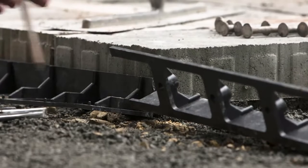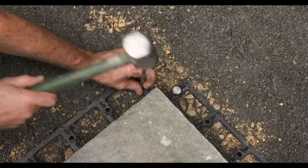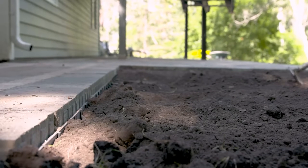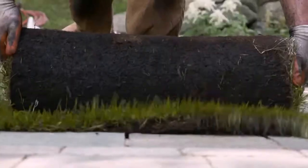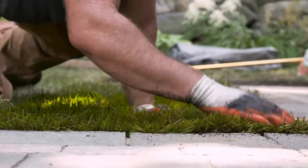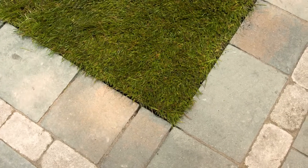Its simple installation utilizes built-in connectors and can be anchored with nails or screws. Key benefits include flexibility, stability, easy installation, durability backed by a 10-year warranty, and cost-effectiveness compared to alternatives like concrete or metal edging.